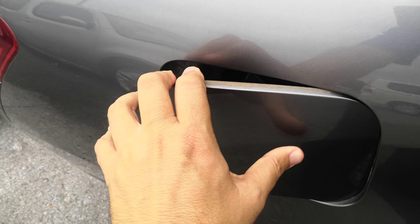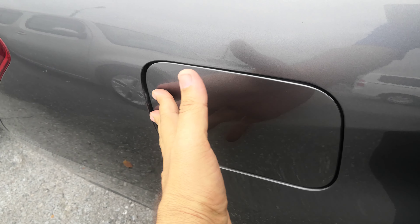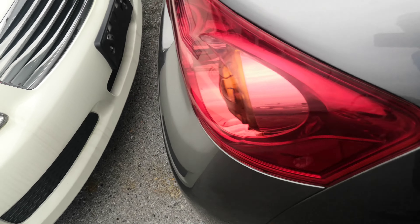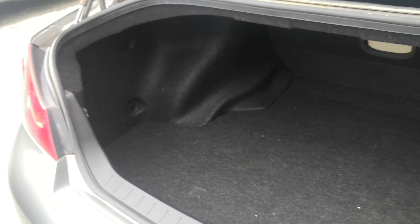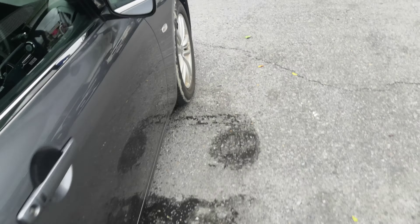Let's go to the back. For the gas cover, all you have to do is push it to one side and it opens. It will lock once you lock your doors. Here you have a nice large trunk area.